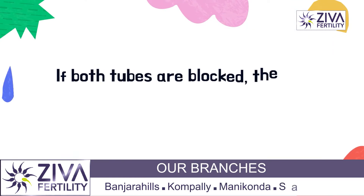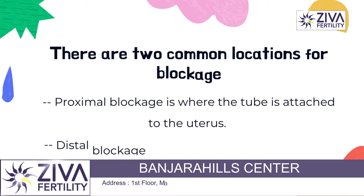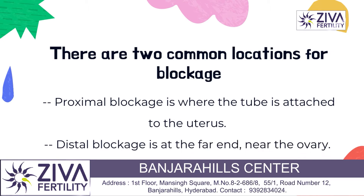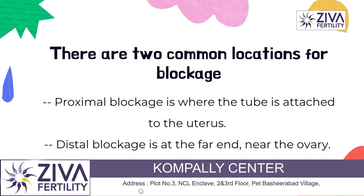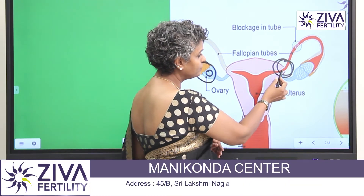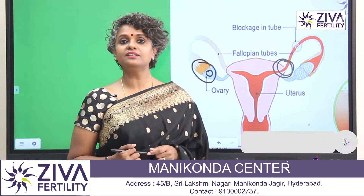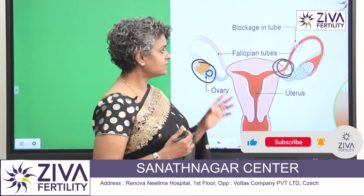Everything depends on where exactly the blockage is. There are two types of blockages: one is a proximal tubal blockage and the other is a distal tubal blockage. The side attached to the uterus that is blocked is called proximal tubal blockage, and the side attached to the ovary that is blocked is called distal blockage.